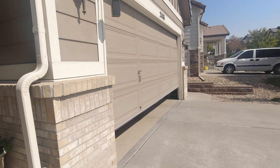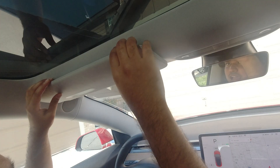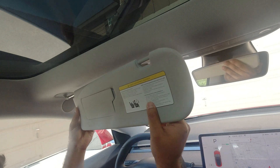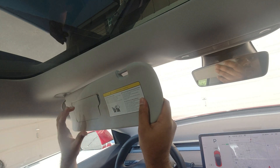Did you know that the Tesla sun visor — it's already a great one — but if you take it out and roll it, it also extends a little bit? And it rolls back as well.